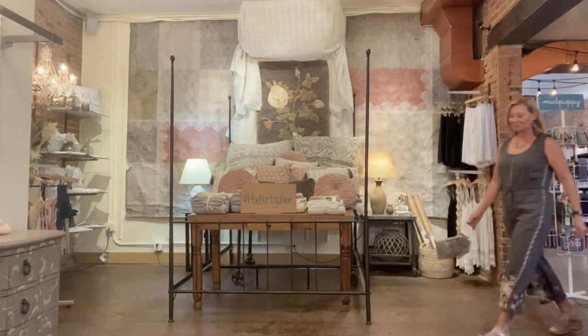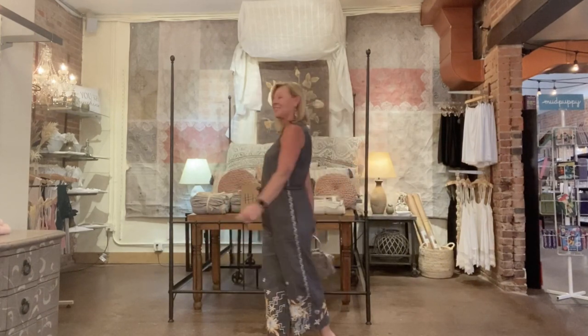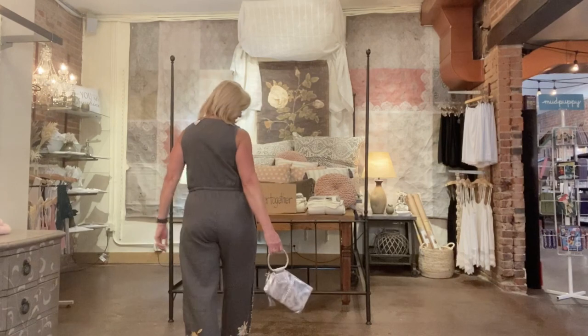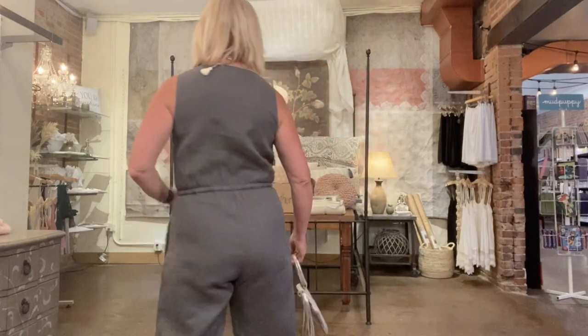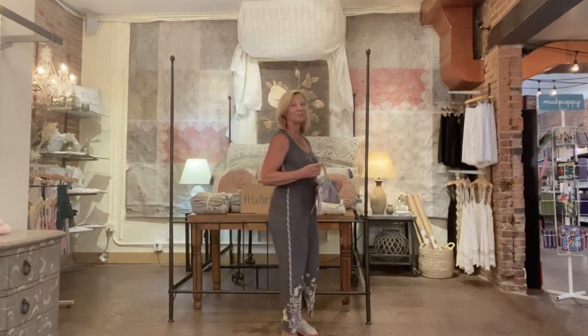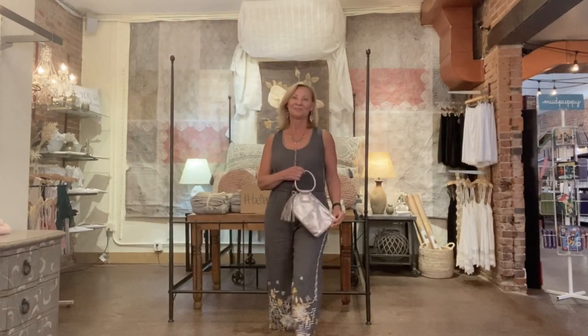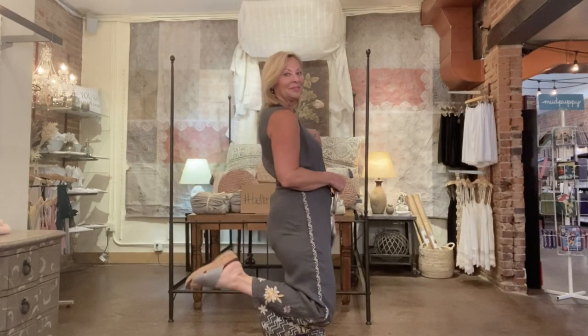Susan is here again in this Johnny Was jumpsuit. When I wrote this script, I wrote 'Susan has what she has on — it speaks for itself,' and I was just going to stop there, but I guess I'll keep going. The Ella linen tie jumpsuit has the perfect amount of embroidery to make it the go-to item in your closet that you will no doubt reach for all summer. As you've seen throughout the show, Johnny Was pairs perfectly with Ayala Bar jewelry, and Susan has on a few of her favorites. She's wearing the Lola sandals by Born, only $85. You look beautiful, Susan.